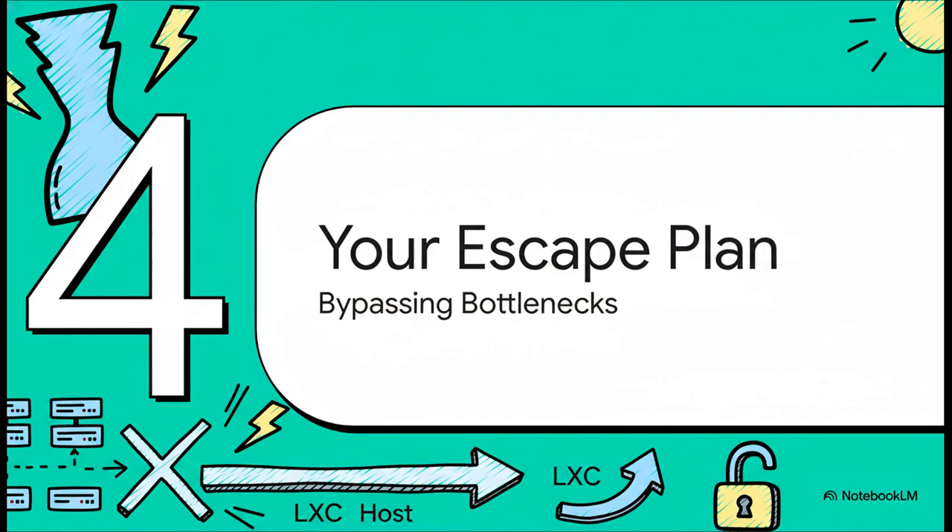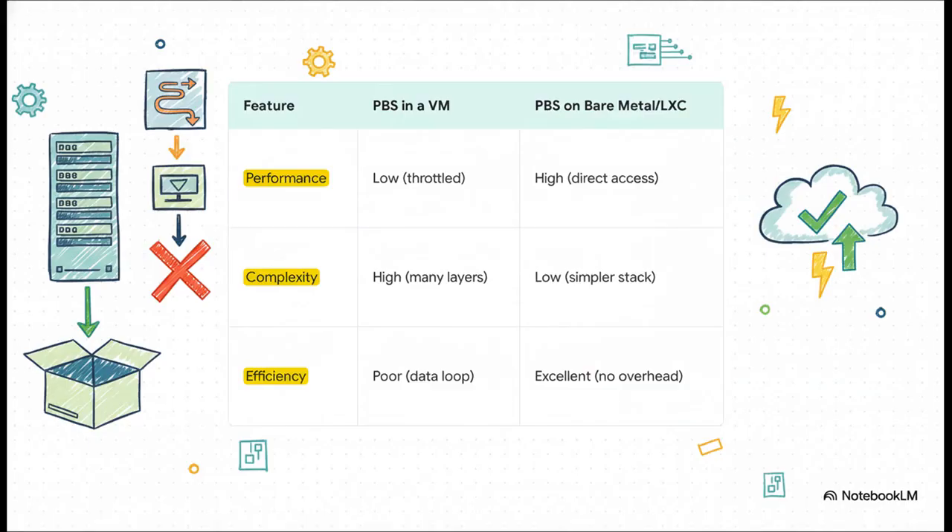So how do we get out of this trap? How do we fix it? The solution is actually way simpler than the problem. We just need to get rid of those extra virtual layers and let the backup server talk more directly to the hardware. This chart really makes it obvious. Instead of running PBS in a full-blown VM, you can either install it directly on the Proxmox host — bare metal — or run it inside a much more lightweight LXC container. Complexity goes way down, you completely eliminate that silly data loop, and you get direct access to the raw performance of your hardware.